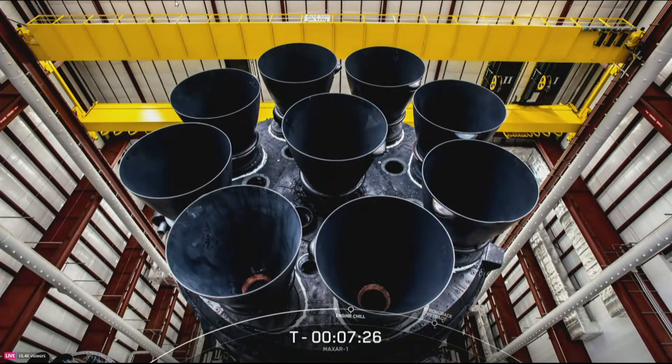After liftoff, Falcon 9's first stage accelerates through the Earth's atmosphere and into space using nine Merlin M1D engines, which you have a great view of right there on your screen, eventually separating from the rest of the rocket and returning to Earth to be reused.